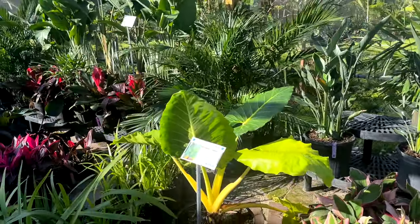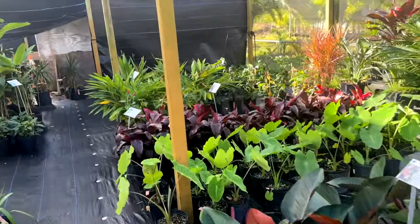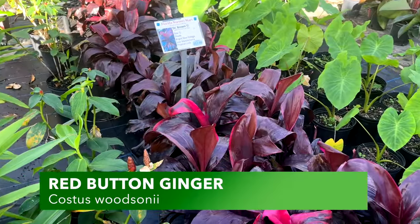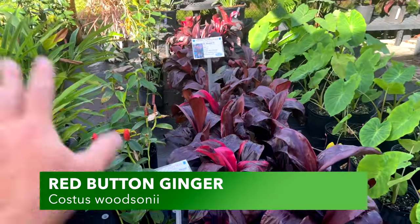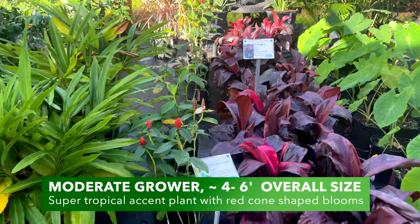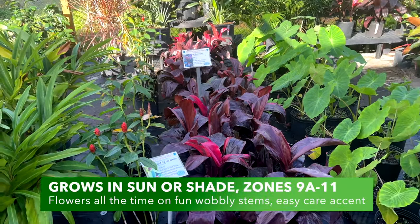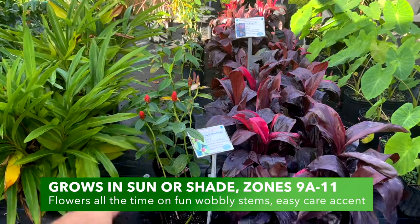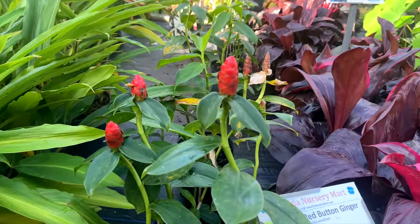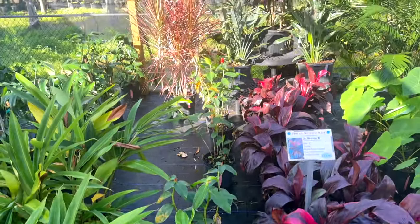Behind us there's more to check out. Is this the red button ginger? Yes — these are super tough. I found them to get quite big; ours was probably about four feet tall. What would you say it gets to, Phil? Four to five feet. And once they reach a mature age they're ever-blooming — constantly putting out blooms.